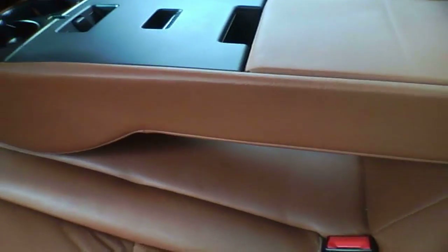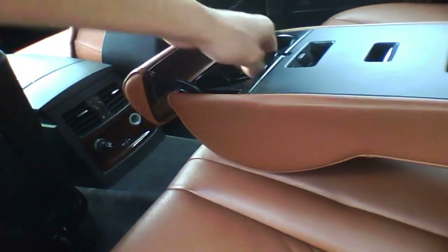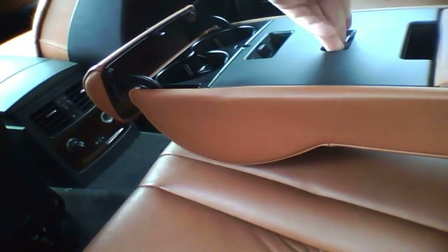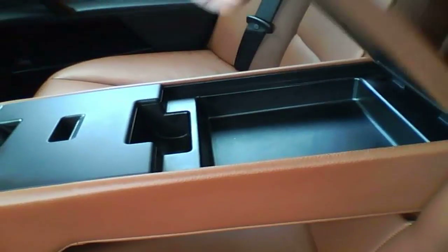Fairly large armrest back here. This is a little bit creaky — it could have been built a bit better, but at least it's wrapped in leather on the sides. There's a little compartment here. AC controls with an aux jack and dual power outlets.